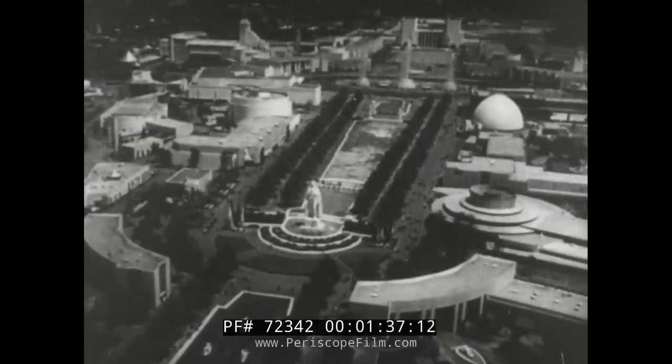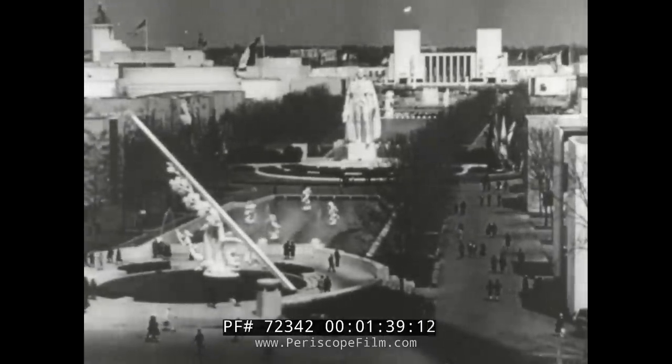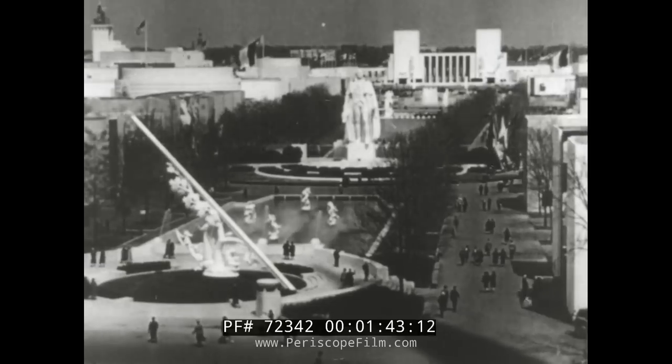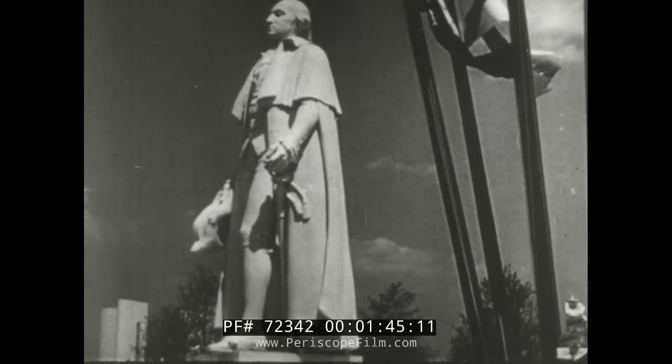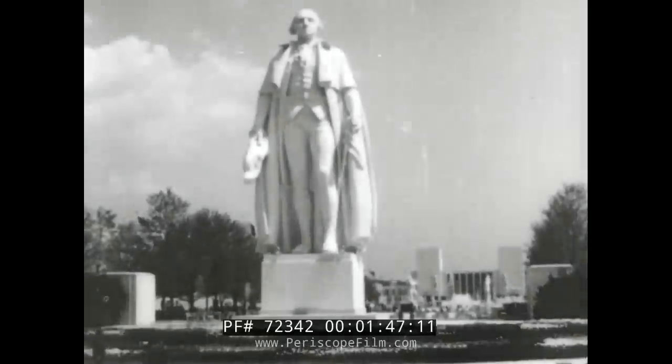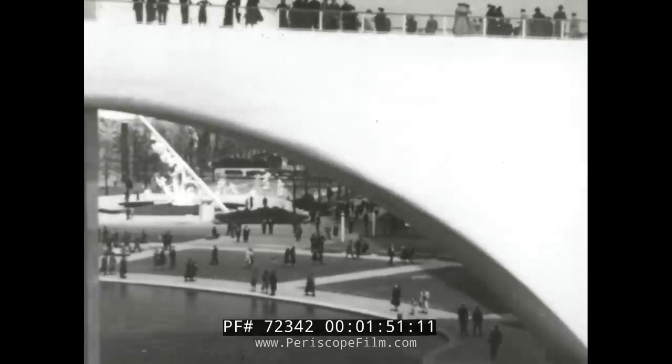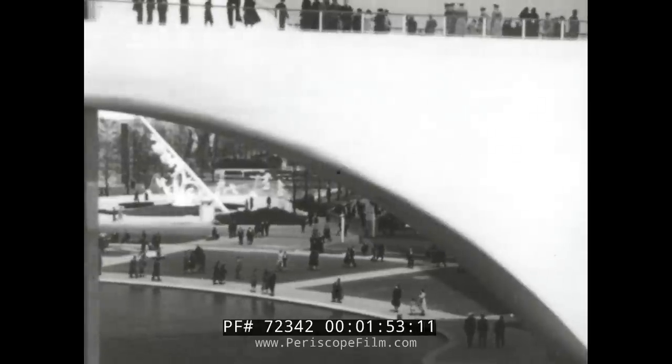Main Street of the Fair is the $60 million dollar mall, extending from theme center to federal building. It is dominated by a heroic 65-foot statue of George Washington, a patriotic masterpiece by James Earl Fraser. Everywhere, sculptured settings add to the fair's unique appeal.